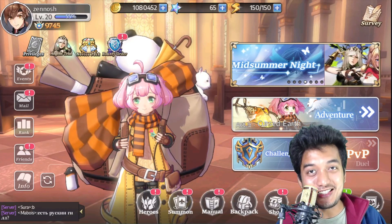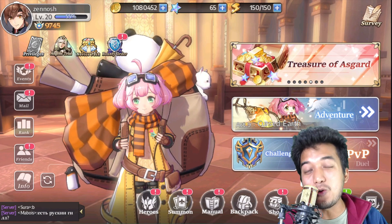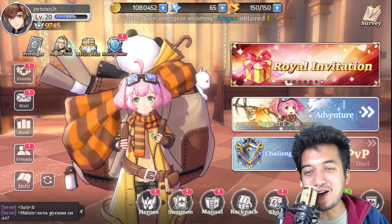What's good guys, it's genus here and it seems that there is a new coupon code in Goddess of Genesis S, which is a new RPG gacha game. If you guys have not tried this game out then do try this game out.